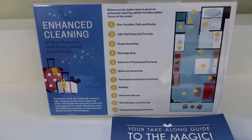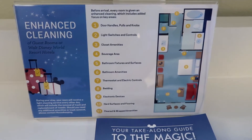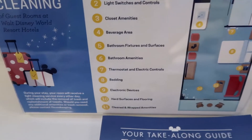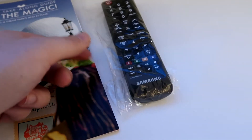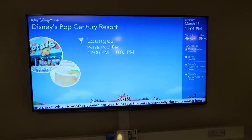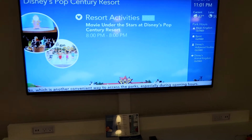Per Disney's cleaning policy due to COVID, they have enhanced cleaning measures and show you each of the hot spots where they focus their cleaning — which I very much appreciate, especially the remote. And you have a really nice, really big size TV.